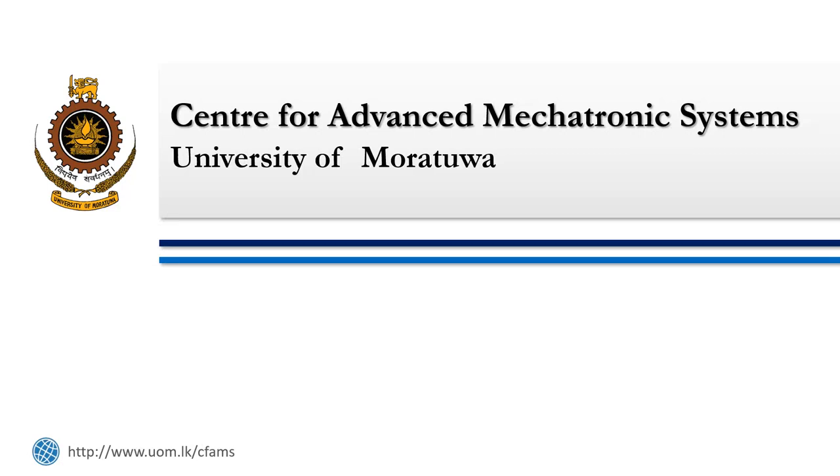Hello everyone. Welcome to the introduction video of the Center for Advanced Mechatronics Systems at the University of Moratuwa. Mechatronics being a multidisciplinary engineering field, research towards multiple engineering areas are carried out at the Center for Advanced Mechatronics Systems.